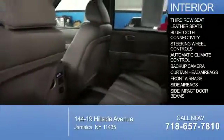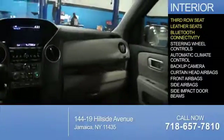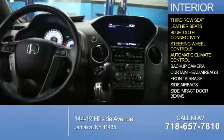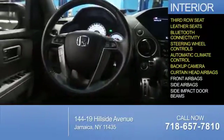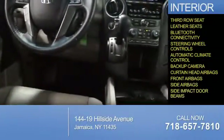Inside you'll find third row seats, leather seats, Bluetooth connectivity, steering wheel controls, automatic climate control, a backup camera, curtain head airbags, front airbags, and side impact door beams.